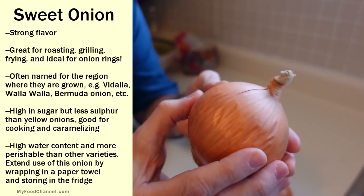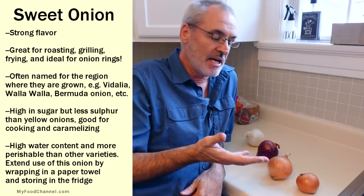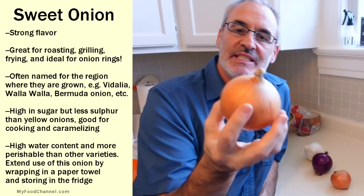Now look at this — see how dimpled this is? That's because it's old. All of these onions are old. I bought these onions about a month ago because I was going to make this video but they've just been sitting around. Of all the onions, this one here is holding up the poorest.